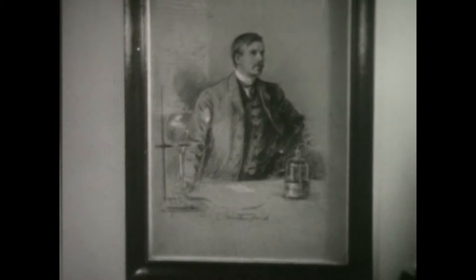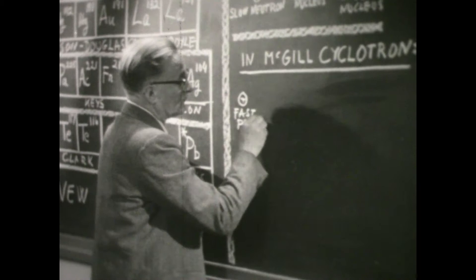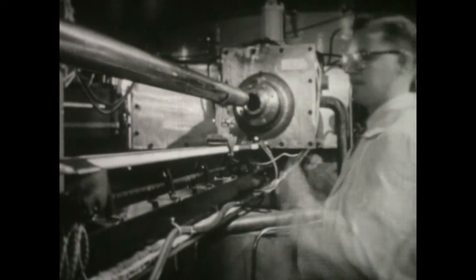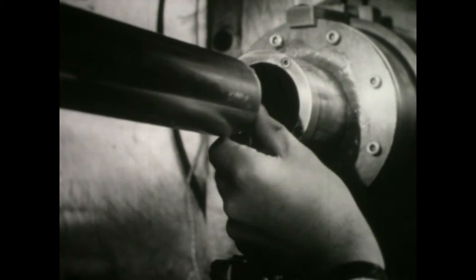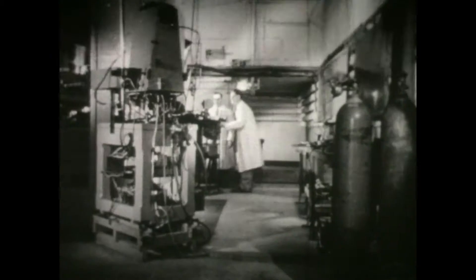Where Lord Rutherford once did his monumental work on the nature of atomic radiations, McGill remains one of the most important centers of nuclear research. Today, Dr. J.S. Foster carries on the Rutherford tradition. With the aid of their 100 million volt cyclotron, Dr. Foster and his associates have discovered over 25 new isotopes, opening up new avenues for experimentation. Their work, together with the work of other Canadian centers of learning, is the foundation on which Canada's progress in science is being built.